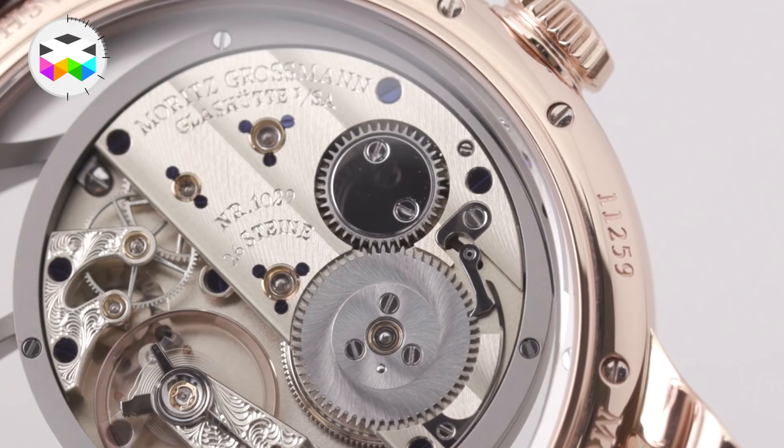It's a limited edition of 26 pieces, remembering the birth year of Moritz Grossman in 1826. And it's a 10-year anniversary.